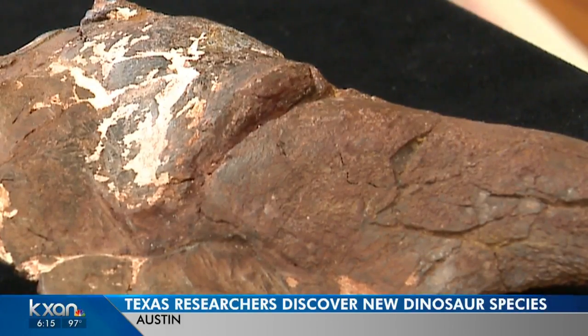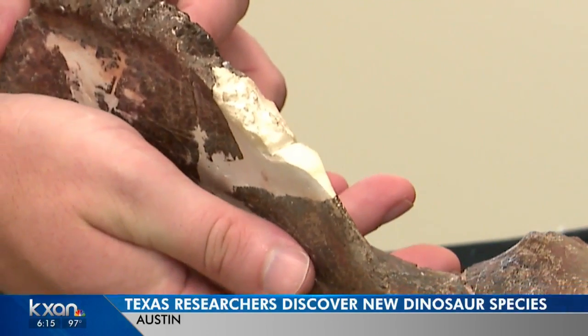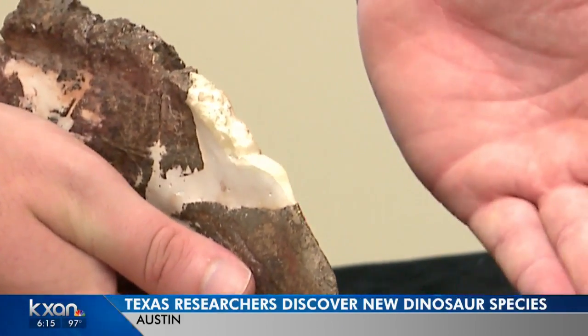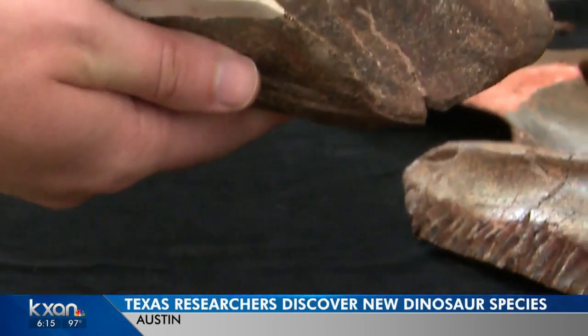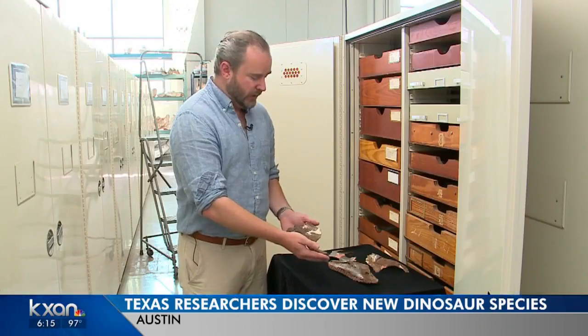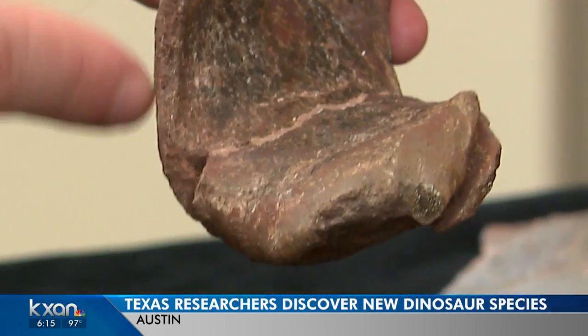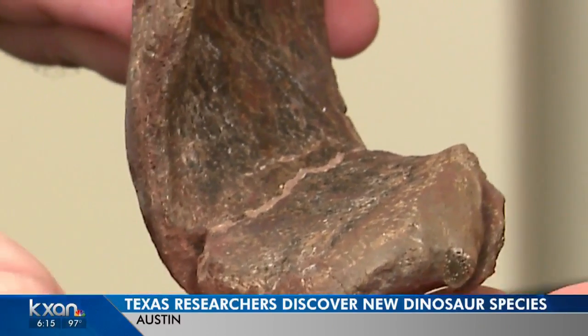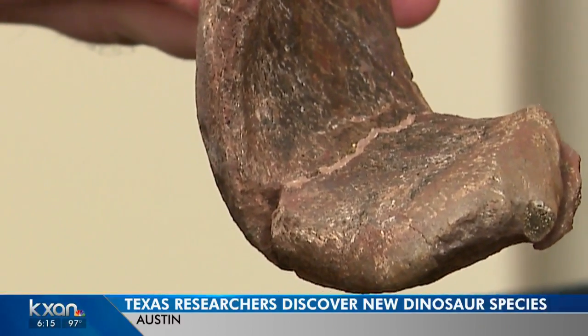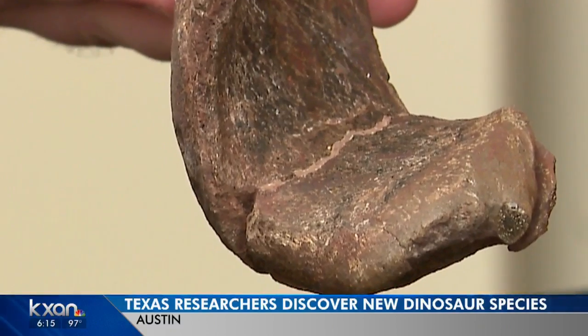One clue gave it away that this is a species scientists had never seen before. They've got a shovel chin. Very commonly these dinosaurs have a wide flat beak, more like a duck, whereas in this specimen the way the lower jaws go together it makes more of a scoop or a shovel — and that's what gave this animal its name and how they helped identify it as a new genus.